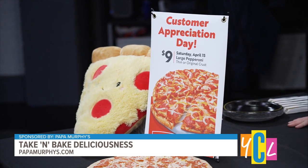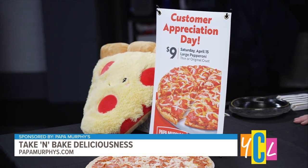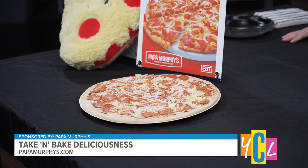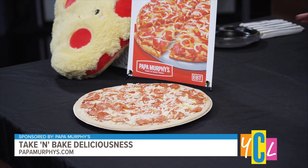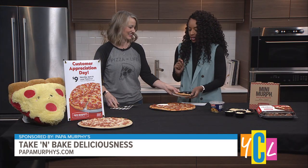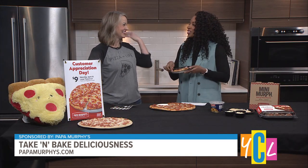Are you a large crust or thin crust type of person? It depends on the day and how I'm feeling — I can do both. We're feeling the original crust today, which is what we have for you to try here. I will definitely try that. I got to take a TV bite so I don't stuff my face like I want to.